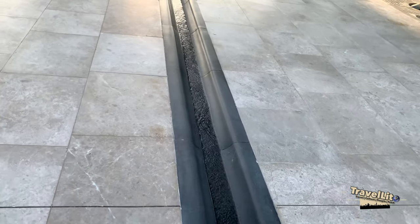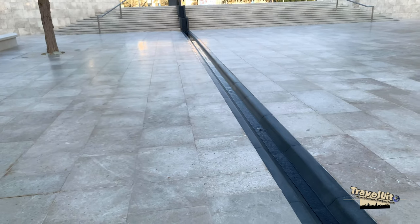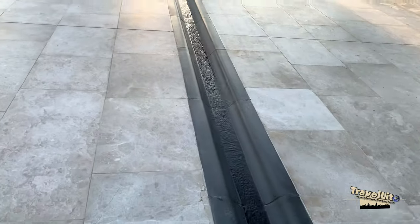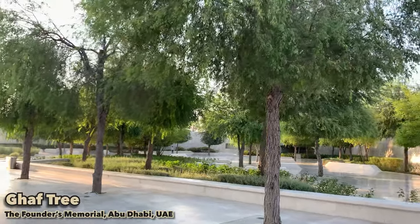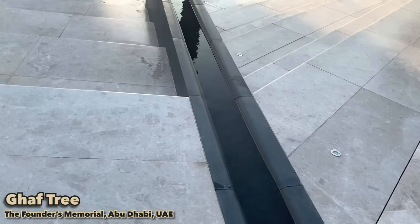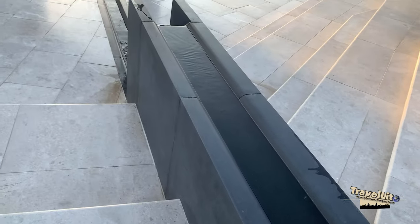As you can see, the floor and the irrigation canal are made of marble. Also this garden is surrounded with different kinds of plants and trees like the Ghaf tree, which is the national tree of UAE, along with acacia, date palm and several others.